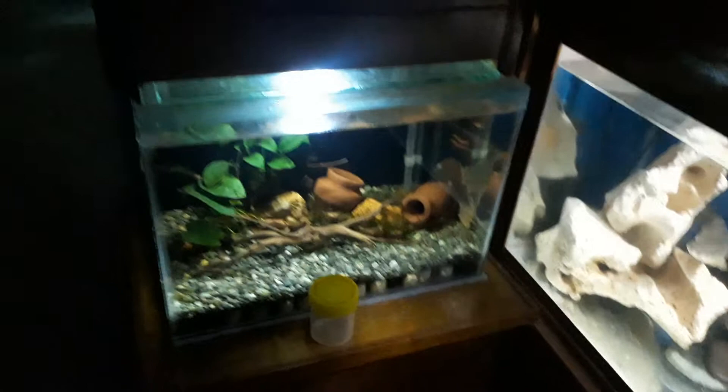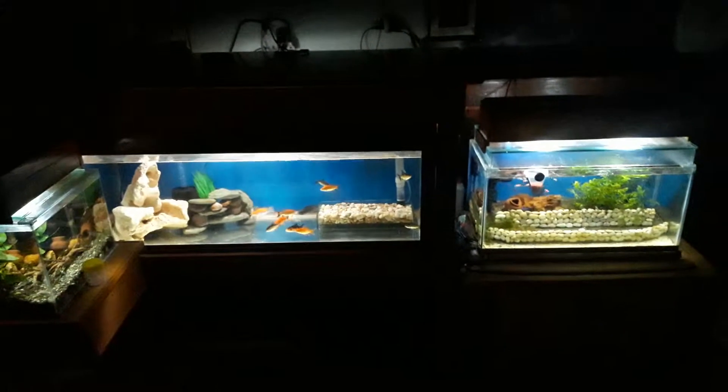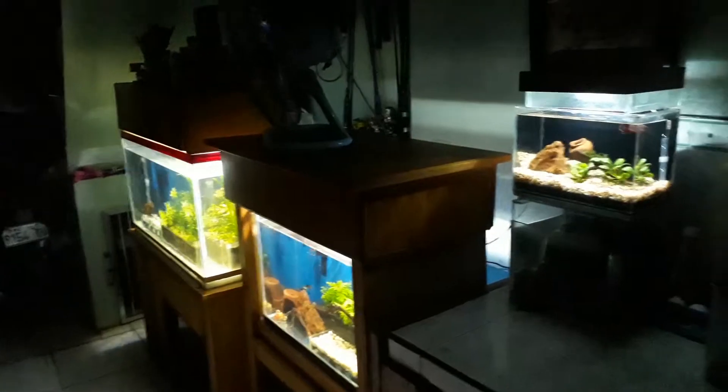Another 1.5 watts and another 1.5 there. You can do your additional calculations. All in all, estimated at 12 watts at night. Happy fishkeeping folks, good night, nice weekend, happy fishkeeping!